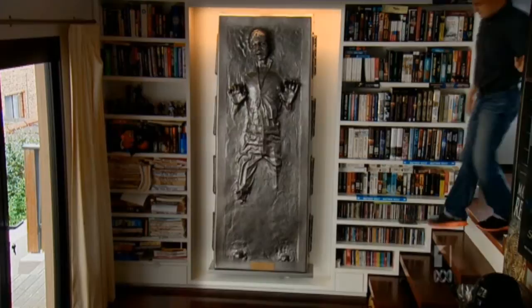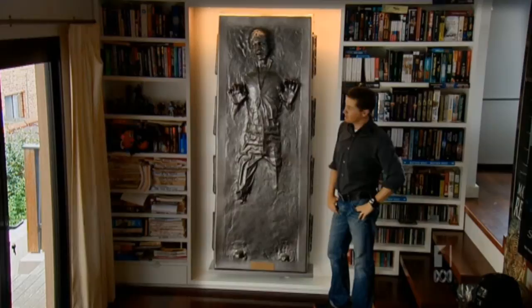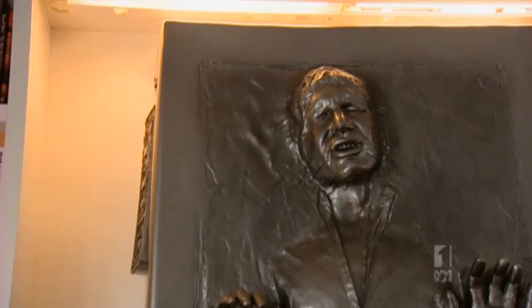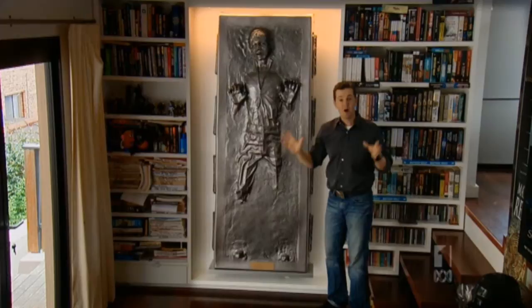This is one of the big pieces of my collection — this is Han Solo in Carbonite from The Empire Strikes Back and Return of the Jedi. When you buy Han Solo in Carbonite on eBay and bring him to Australia, you get a phone call from Australian Customs because they want to know why there's a guy who looks like Harrison Ford sitting in the crate. It's a fiberglass reproduction molded from the actual movie prop — just a fantastic piece of movie memorabilia.